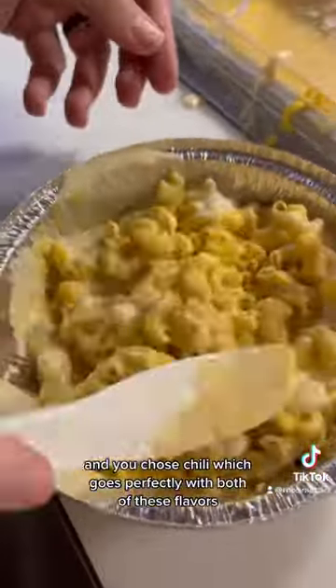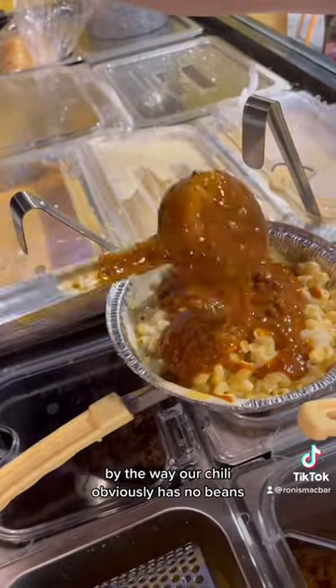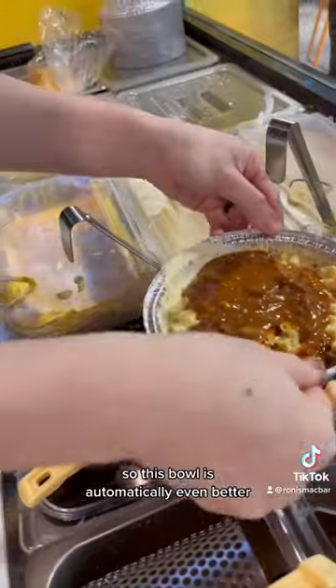Next up is the meat, and you chose chili, which goes perfectly with both of these flavors. By the way, our chili obviously has no beans, so this bowl is automatically even better.